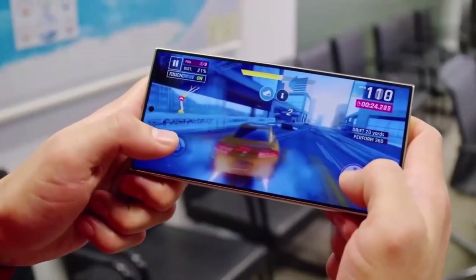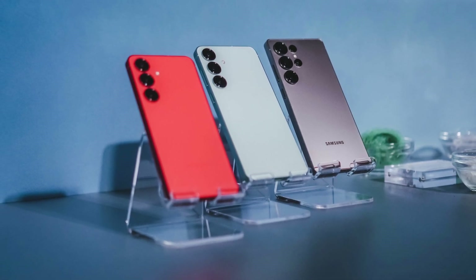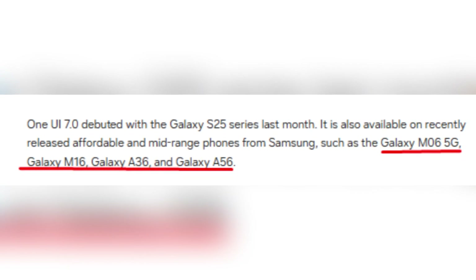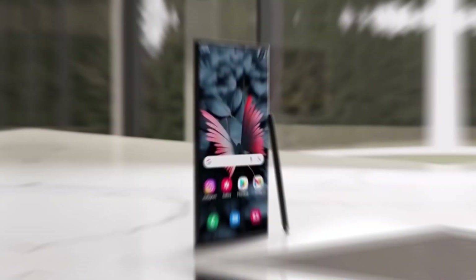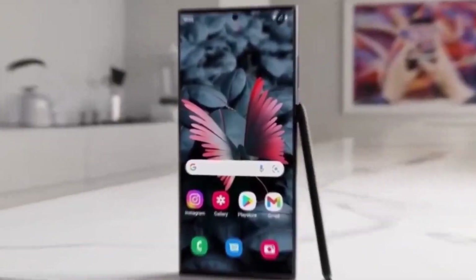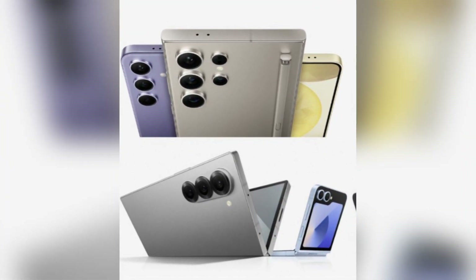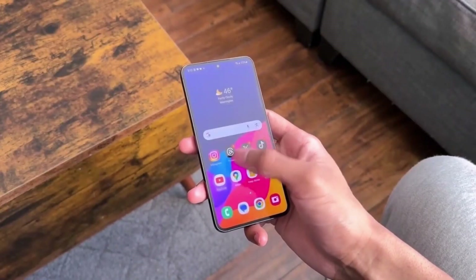One UI 7.0 made its debut with the Galaxy S25 series last month, and has since expanded to some newly released mid-range devices, including the Galaxy M06 5G, Galaxy M16, Galaxy A36, and Galaxy A56. However, many of Samsung's premium smartphones from last year, such as the Galaxy S24, Galaxy Z Flip 6, and Galaxy Z Fold 6, are still waiting for the update. This delay has left users questioning when they will receive the latest software improvements.